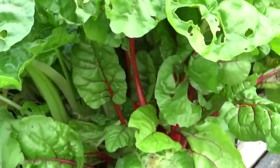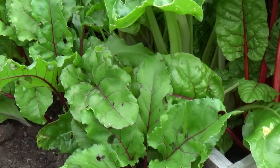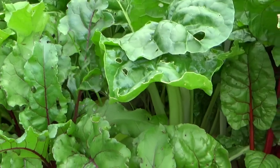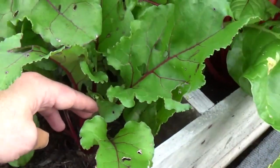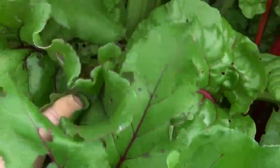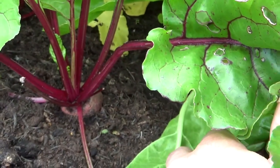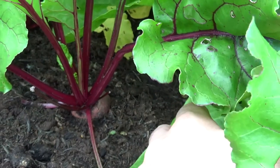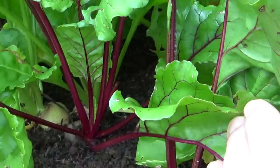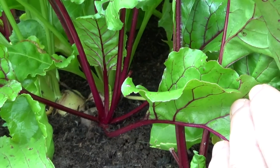Whatever causes all the holes in the chard leaves also affects the beetroot as well, so we get lots of holes in our beetroot leaves, although they're starting to get a bit bigger now. We did plant them quite close together, so as we pick them it gives the others a chance to get bigger.